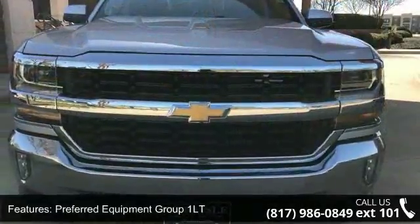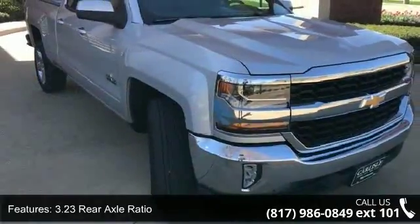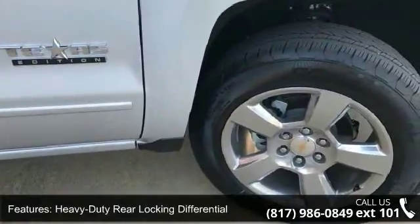Preferred Equipment Group 1LT, 3.23 rear axle ratio, 3.42 rear axle ratio, heavy duty rear locking differential, wheels: 17x8 bright machine aluminum wheels.